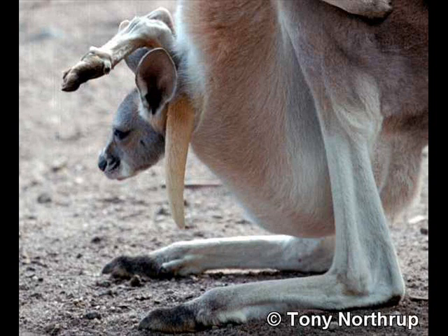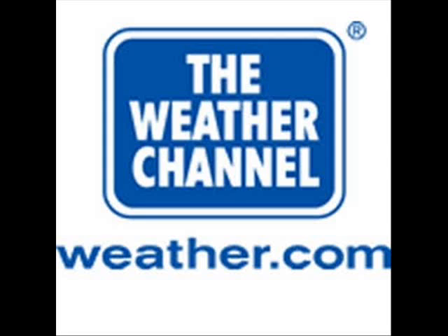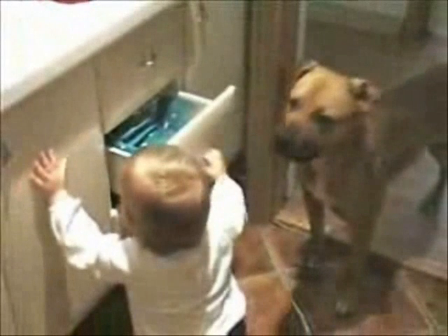The scrotum is the loose, pouch-like sack of skin that hangs behind the penis. It contains the testicles, as well as many nerves and blood vessels. The scrotum acts as a climate control system for the testes. For normal sperm development, the testes must be at a temperature slightly cooler than body temperature. Special muscles in the wall of the scrotum allow it to contract and relax, moving the testicles closer to or farther away from the body.